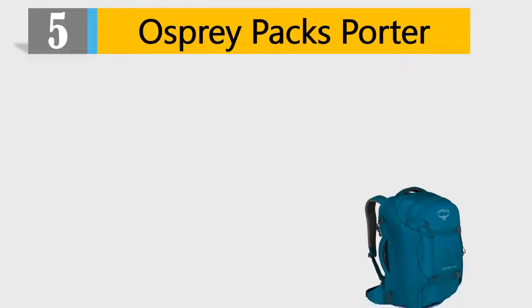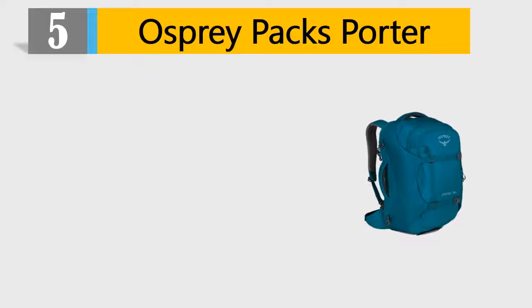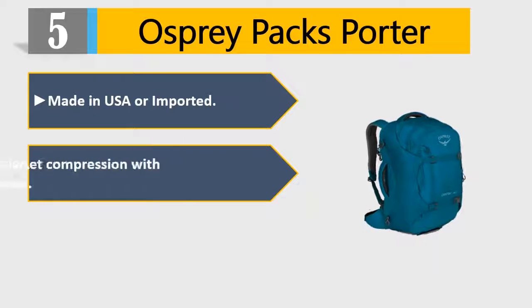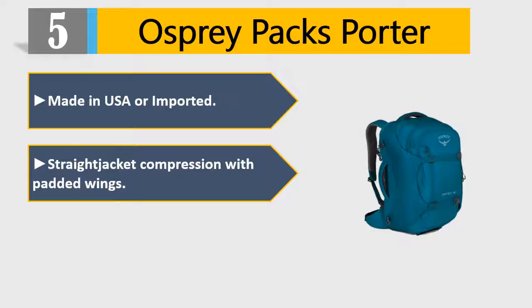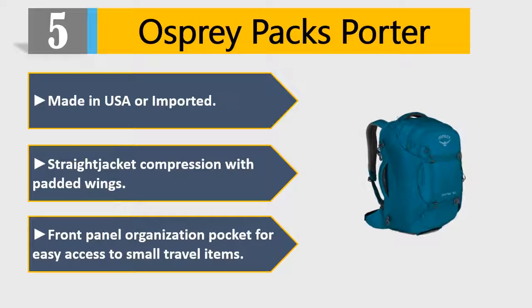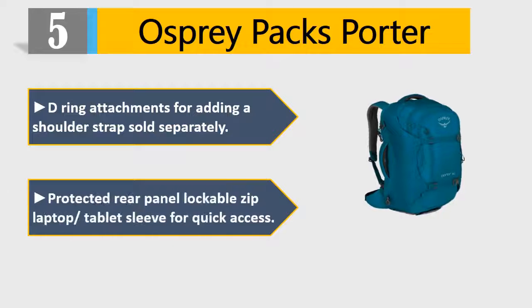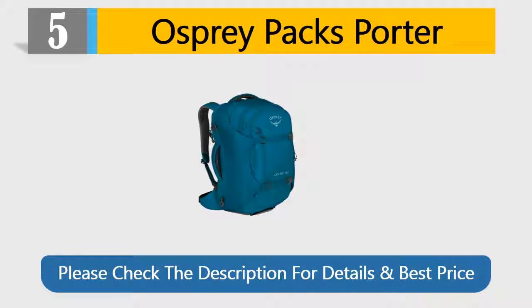Number 5: Osprey Pack Sporter. Made in USA or imported. Straight jacket compression with padded wings. Front panel organization pocket for easy access to small travel items. D-ring attachments for adding a shoulder strap, sold separately. Protected rear panel lockable zip laptop/tablet sleeve for quick access. Please check the description for details and best price.